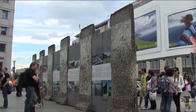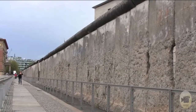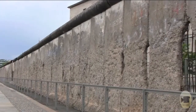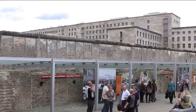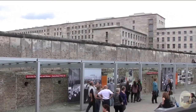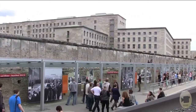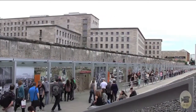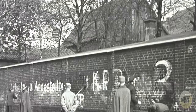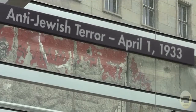The Berlin Wall became an international symbol of the division of Germany after the Second World War and the Cold War between East and West. Construction began in 1961. The German Democratic Republic built 150 kilometers of barriers to hermetically seal off East Berlin and the rest of the GDR. More than 2.75 million people had fled the GDR between 1949 and 1961, the majority across the border separating Berlin's eastern and western sectors. The wall was designed to halt this stream of refugees and make it impossible to cross the border.